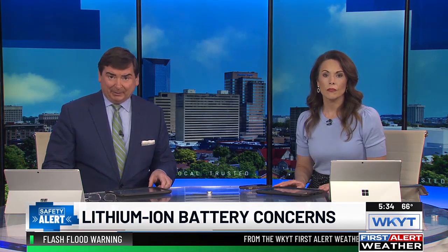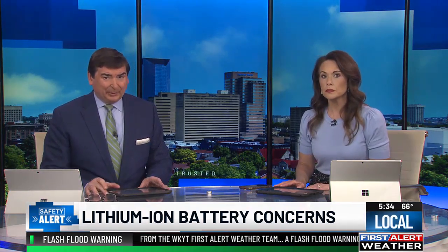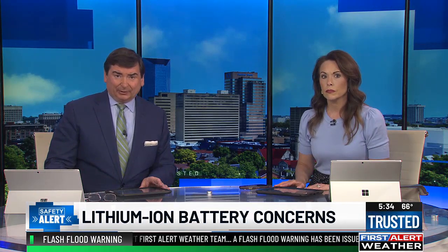Yesterday we had a safety alert about a fire in Lawrenceburg that fire crews say was caused by a lithium-ion battery pack. And while that fire was contained quickly, there's still a concern about the hazards associated with those lithium-ion batteries. WKYT's Alexa Minton talked with a hazmat supervisor about the risks that can spark extra concern when it comes to battery fires.